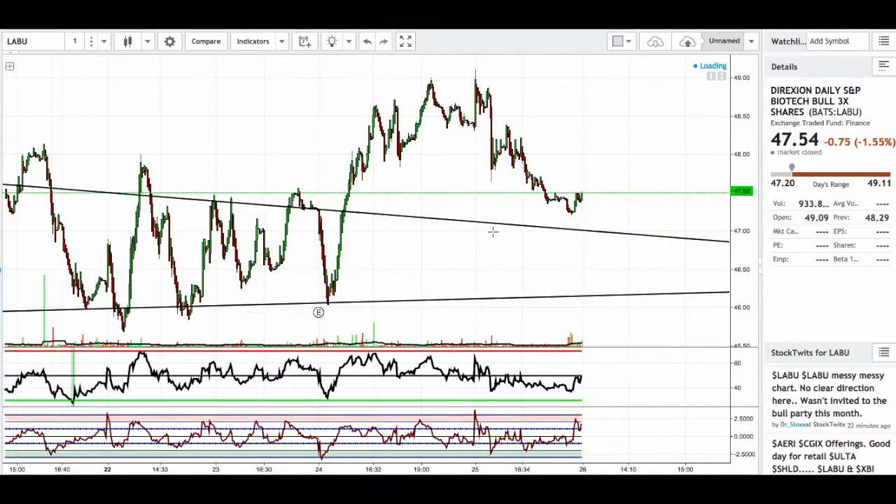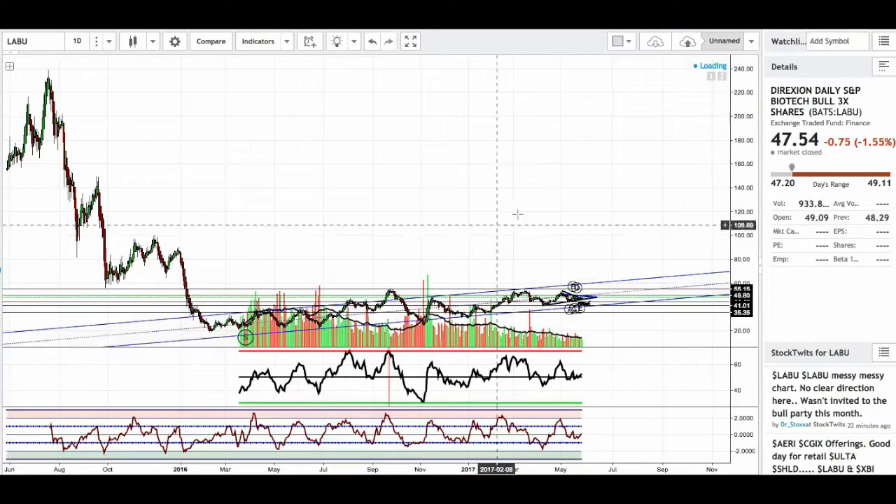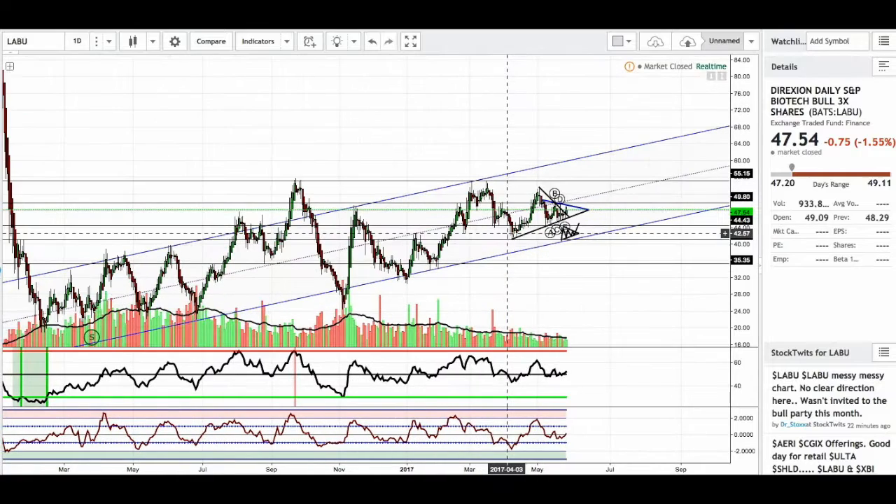Let's go ahead and bring the chart out here and move to the daily first of all. On the daily, we can see we're in an uptrend. We've got these channels which capture 95% of the price action over the last eight months or so.